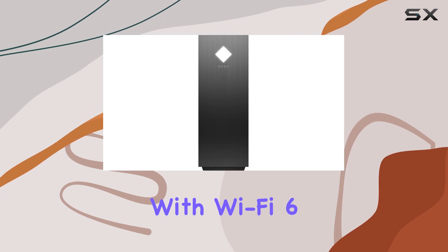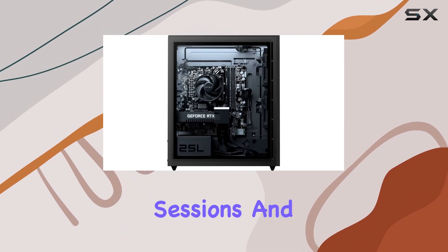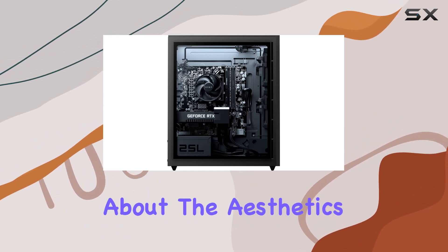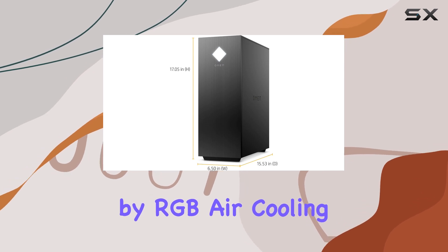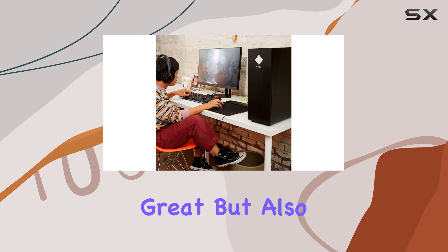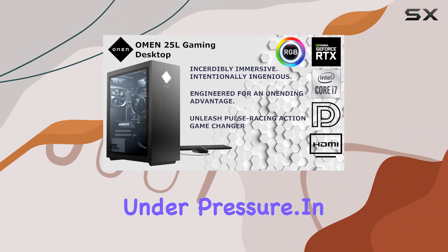Plus, with Wi-Fi 6 support, you'll experience blazing fast wireless speeds for lag-free online gaming sessions. And let's not forget about the aesthetics. The sleek black design, complemented by RGB air cooling, not only looks great but also ensures optimal thermal performance, keeping your system cool under pressure.